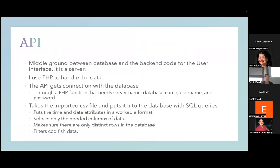Now I'll discuss the API, which is the middle ground between the back-end code of the user interface and the database. I used PHP to handle the data — it gets a connection with the database using the server name, database name, username, and password. During import I did some cleaning: I separated the time and date into a good format, selected only the columns I needed, filtered out non-codfish data since other animals are also tagged in the water, and ensured all rows were distinct in the database in case the same file was imported more than once or overlapping data existed across files.